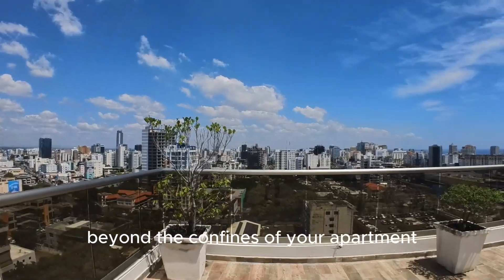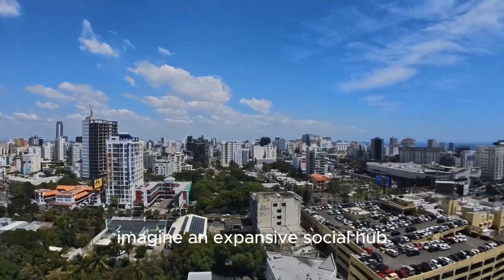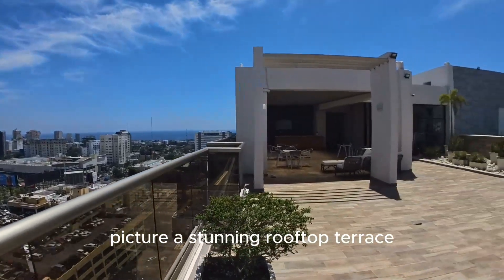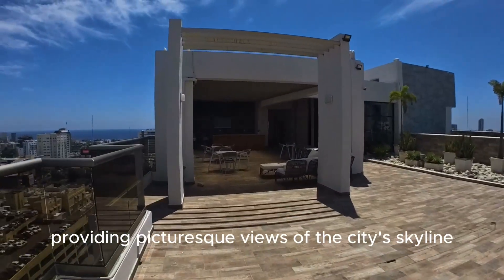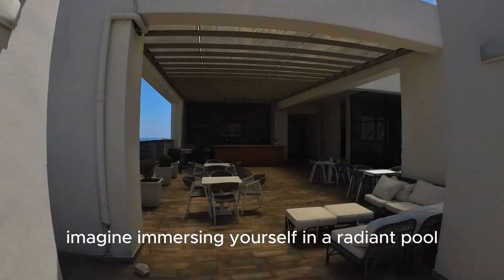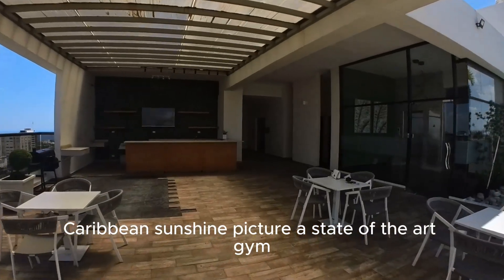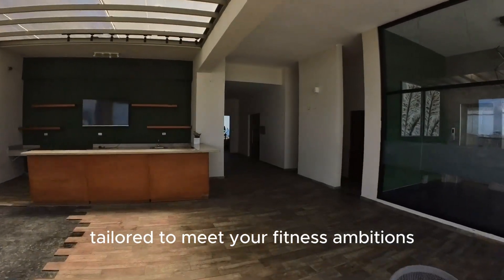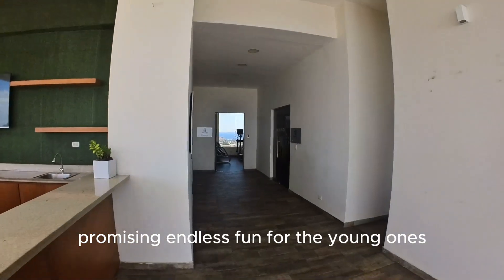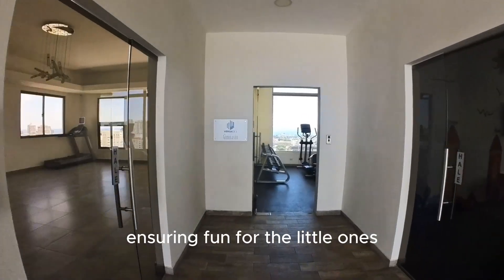Beyond the confines of your apartment, a world of amenities awaits. Imagine an expansive social hub, ideal for socializing with fellow residents. Picture a stunning rooftop terrace providing picturesque views of the city's skyline. Imagine immersing yourself in a radiant pool, a haven for leisurely swims amidst the warm Caribbean sunshine. Picture a state-of-the-art gym, tailored to meet your fitness ambitions. Visualize a dedicated children's playground, promising endless fun for the young ones.